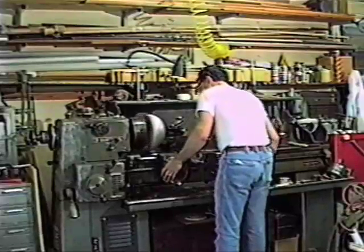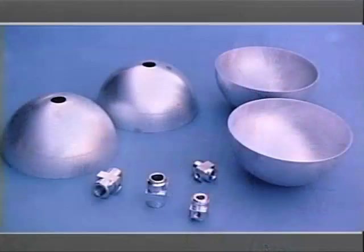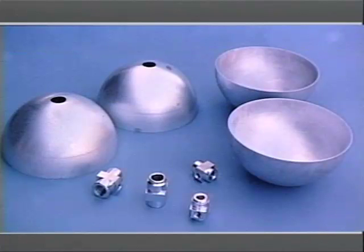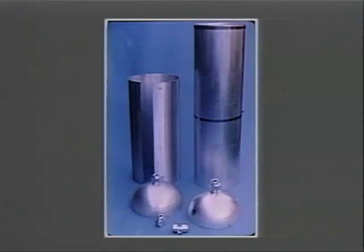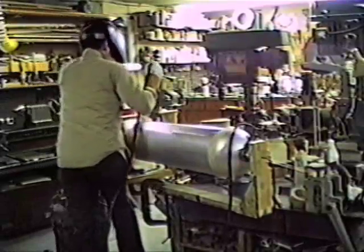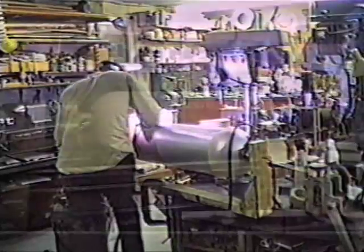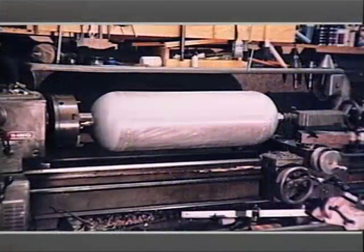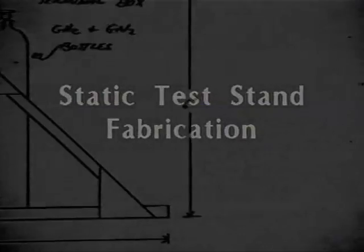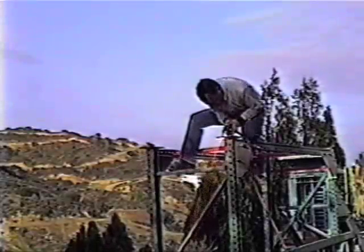Propellant tanks were fabricated from sheet aluminum. Components were machined, then welded into complete units, which were leak and proof-pressure tested. Early in 1990, work began on the support equipment required for full duration propulsion system static tests.